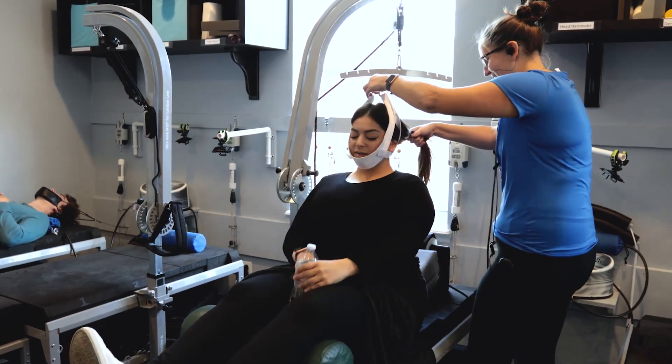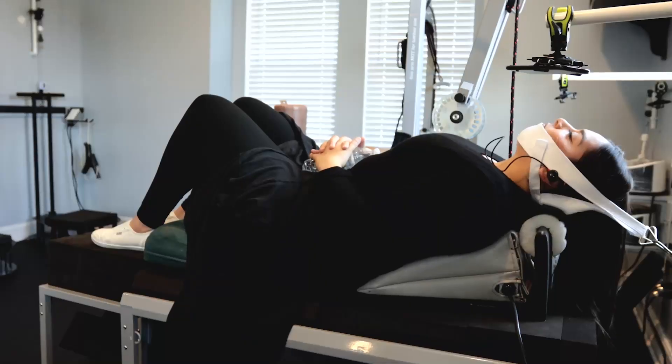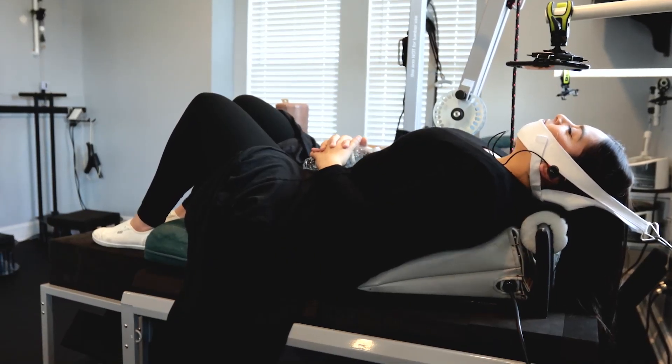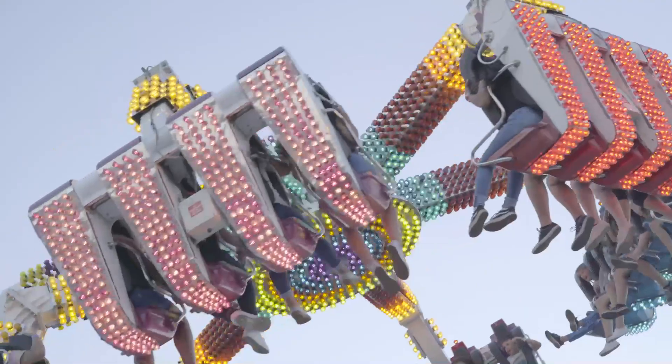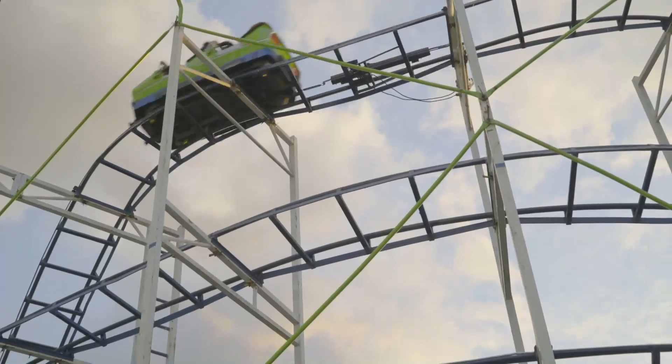My friend is actually a chiropractor and she's studying under a chiropractor that does CLEAR in Chicago. She came at the beginning of the year for a conference and we went to Universal, started riding roller coasters, and I got extremely sick. I started telling her about my health and she told me about CLEAR. She said, 'Let me feel your neck — something's definitely wrong. I think you should go get it checked out, at least do the x-rays.'